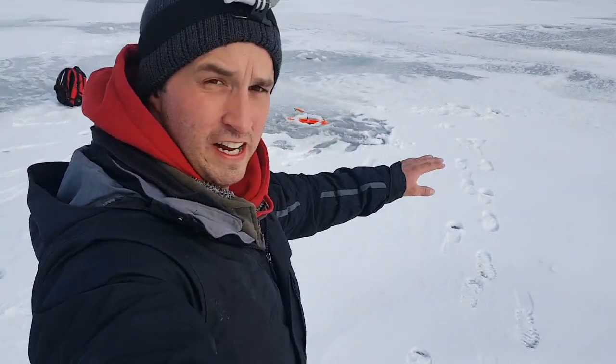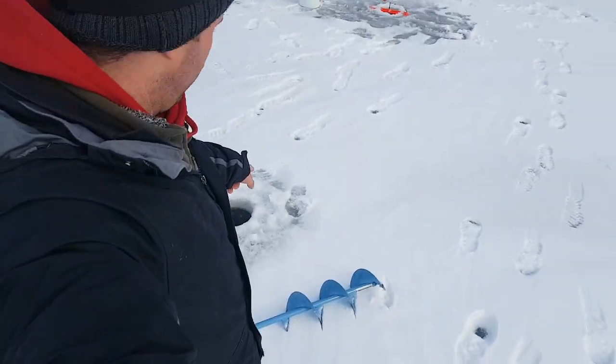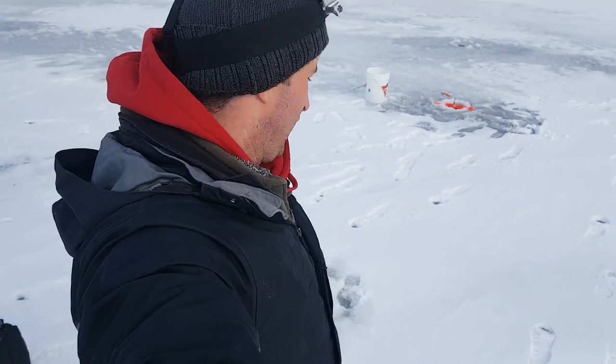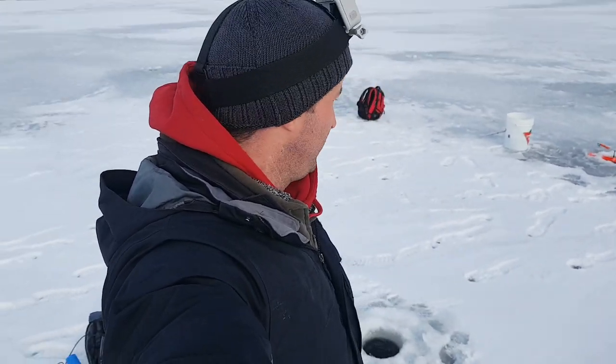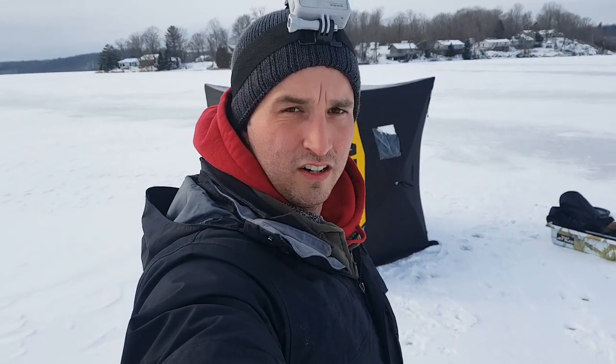So as you can see I'm out at the spot here. I found a pretty wicked drop off. My tip up is set around 12 feet and there's a nice quick slope here — this hole right here, which is not even six or seven feet away, is over 20 feet. That's kind of what I was looking for, a steep drop off. I got my tip up set a little bit shallow with a jumbo minnow on and I've got my hole set to jig, so I've got my tent set up.